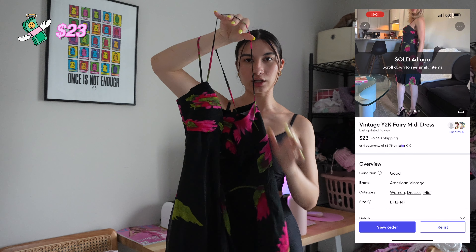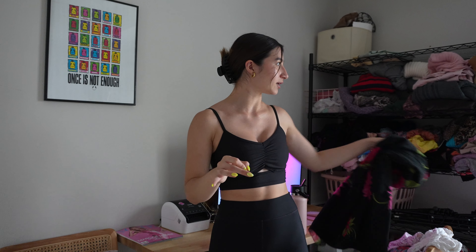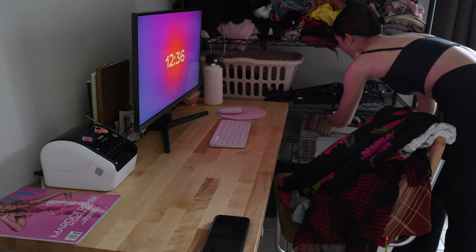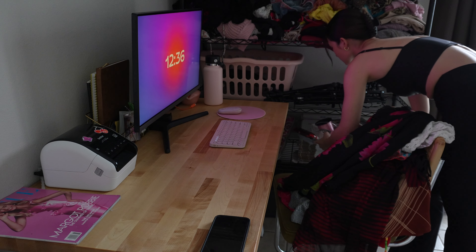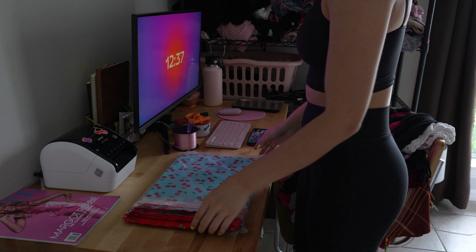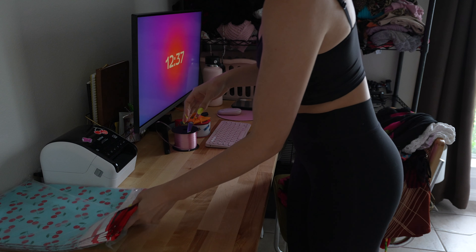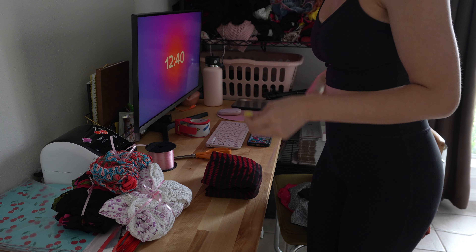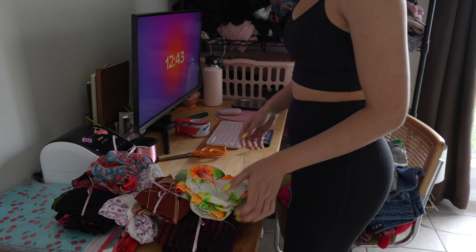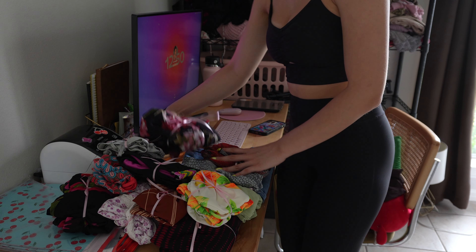We have this crochet mini skirt that I sold for $26. The last thing for Depop are these pink Converse — they were personally mine, I thrifted them a while back, but it's time to give them a new home. I wasn't really wearing them that much and I sold them for $60. Then I have two other items: one I sold on Poshmark for $25, and this fairy floral mini dress I sold for $23 on Mercari. I just finished and it's pouring rain right now.